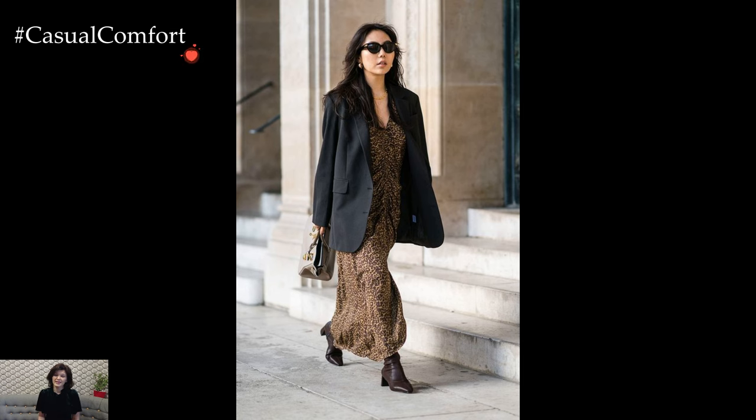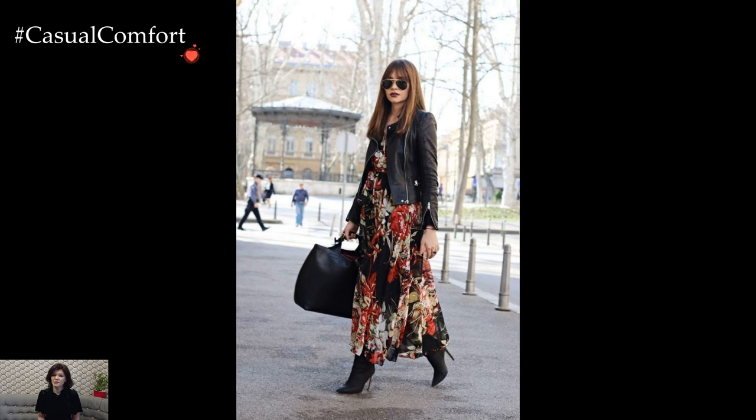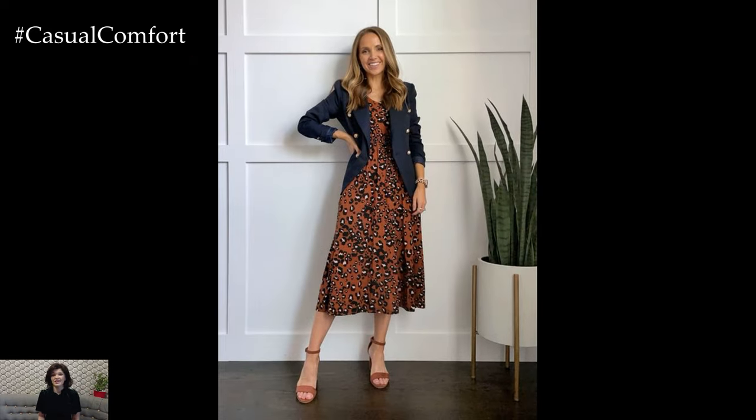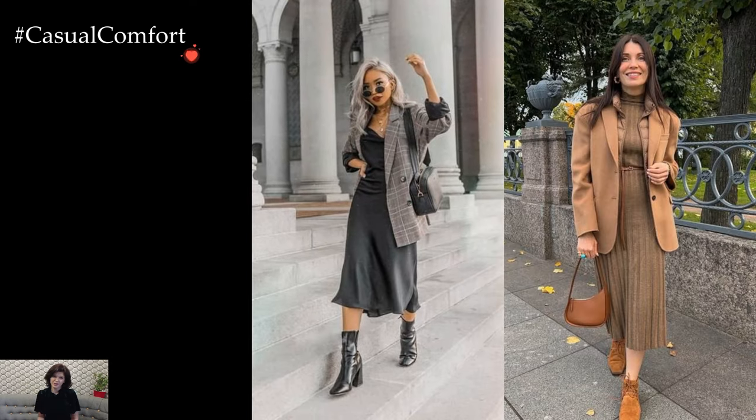Dressing with a blazer in winter is a sartorial art that seamlessly blends sophistication with practicality, resulting in a stylish ensemble that navigates the chill with flair. The marriage of a dress and a blazer transcends mere fashion — it's a statement of elegance and versatility, a go-to choice for those seeking a polished look without compromising warmth during the colder months.